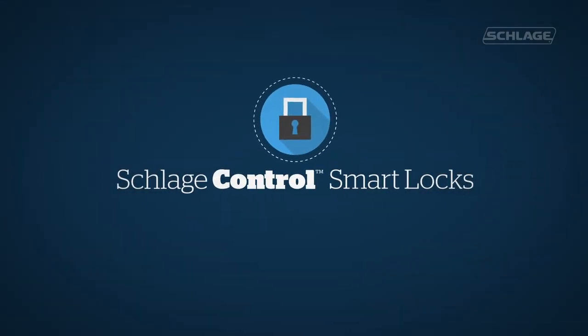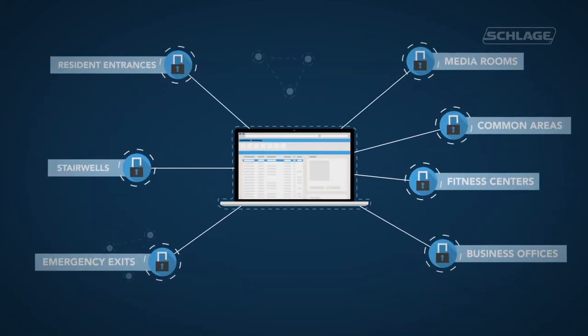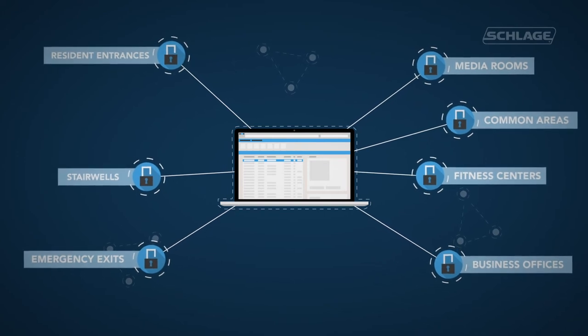Schlage Control Smart Locks even delivers the advantages of open architecture system design, which allows us to work with alliance partners and truly extend the possibilities.